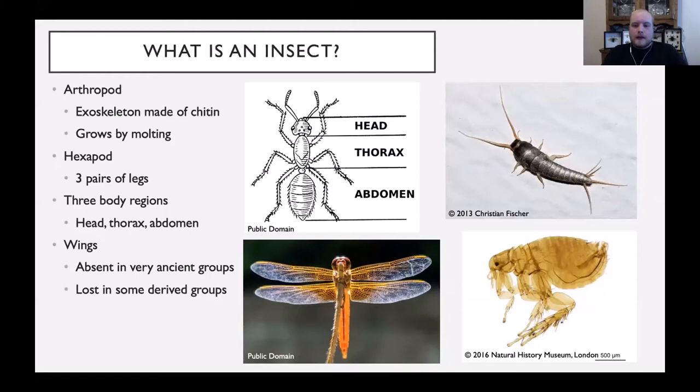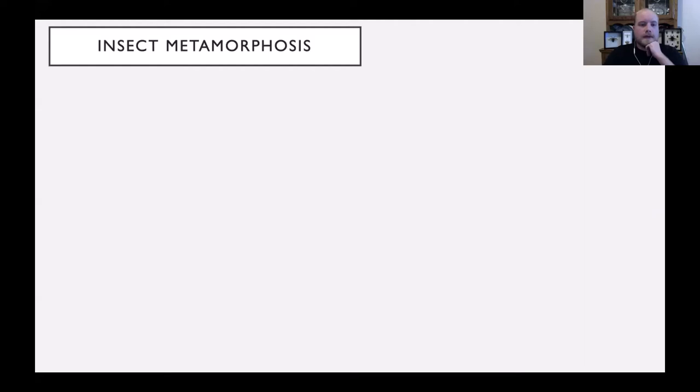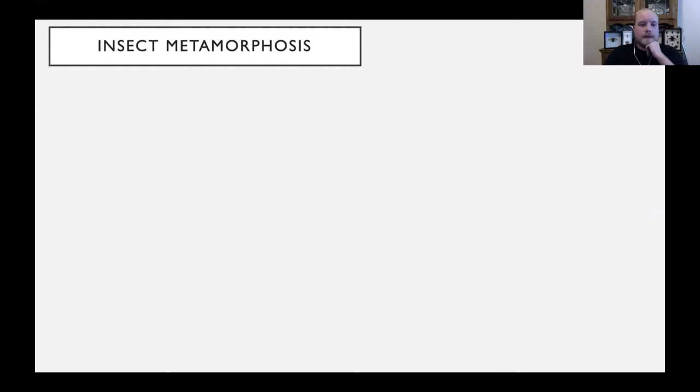One final really distinctive feature — insects have multiple life stages, which we call metamorphosis. Insect metamorphosis comes in two main forms. The first is incomplete metamorphosis, or hemimetabolous. This is where you go from an egg to smaller forms called nymphs, which really just look like miniature versions of the adult, and then there's a final adult stage with full-sized wings. If the younger versions look like small wingless versions of the adults, that's incomplete metamorphosis.